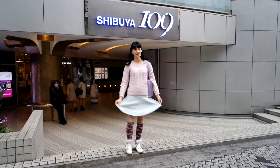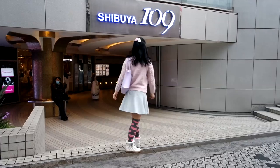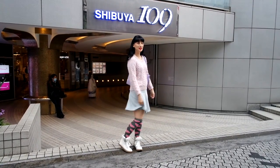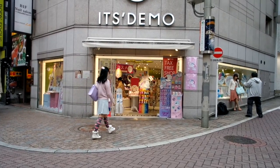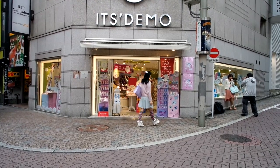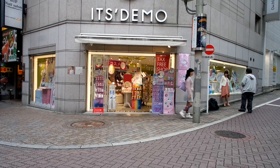On day 2 I wore this cute little outfit. The jumper is from Ingu, the skirt is from Cecil McBee, and the socks are from the Bethany Mota Aeropostale line. I'm wearing my Justice sneakers again and my bag is from Angelic Pretty. On this day I just walked around Shibuya and did some shopping.